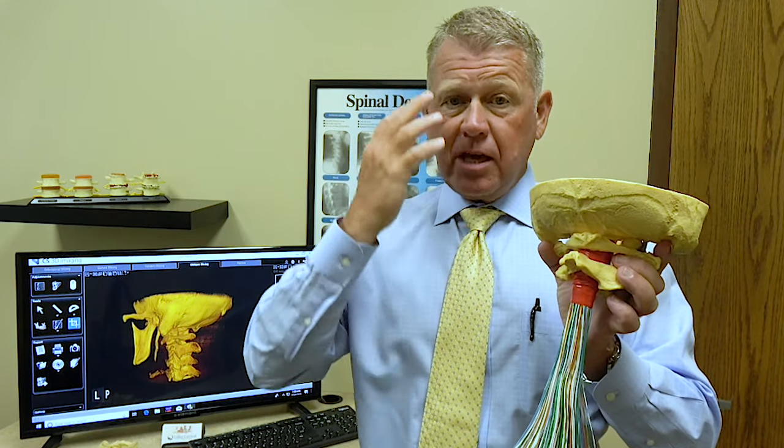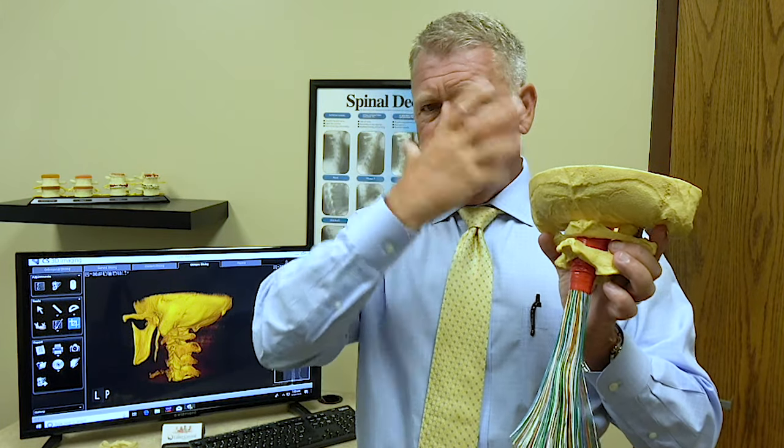Those nerves give you your vision, taste, smell, hearing, and balance. They control the sensory and muscles of the face. So all the nerves in the head, face, and neck literally come off the neck and go back up into the head. The upper cervical spine is very, very important, and that's why upper cervical doctors focus almost all of our attention on this area — because it's so vital to the rest of the body.